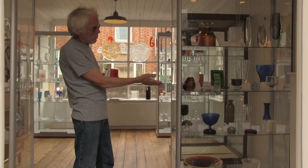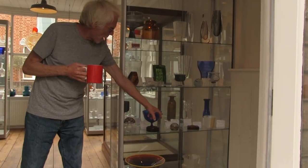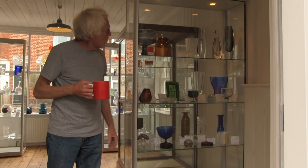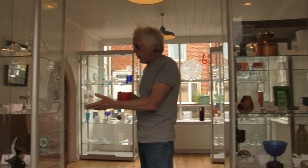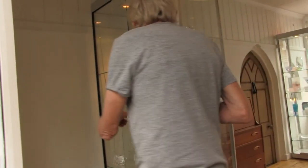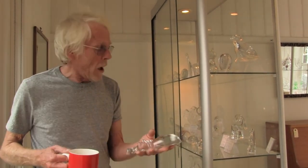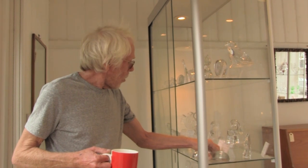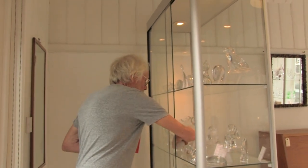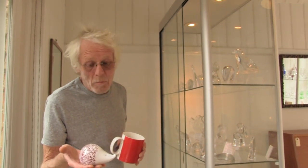Here on this side is mostly Swedish glass — a bit of British there, but mostly Swedish and Finnish. On this side, glass animals. There's some really useful stuff in here — I mean, who could possibly live without a glass hippo or glass hedgehog? Absolutely must have, isn't it?